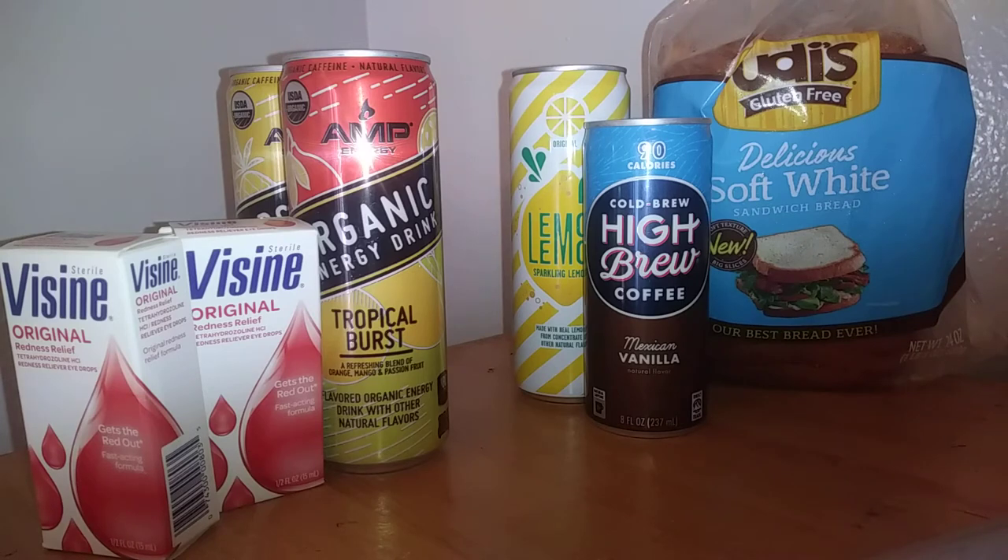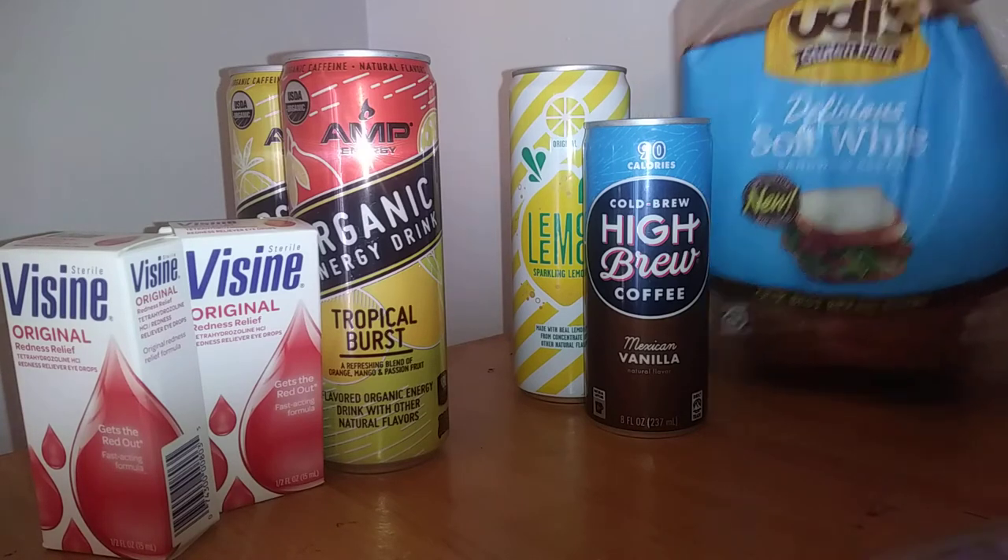Next we have the bread. It was $7.94. Ibotta gave me back $1.75, Saving Star gave me $2.25, and Checkout 51 gave me back $2.25, making it only $1.69. Excuse my cat in the background!